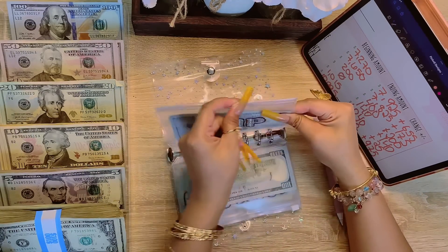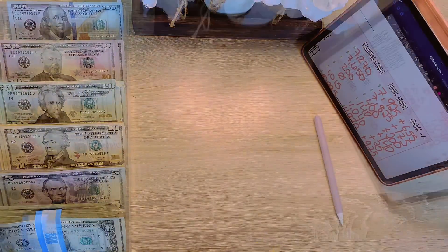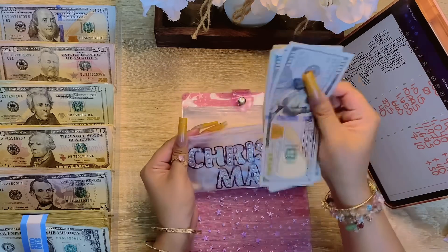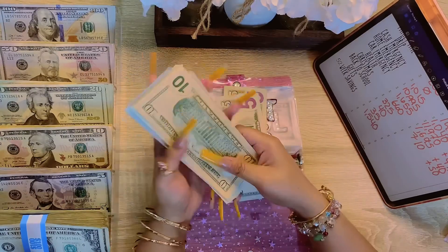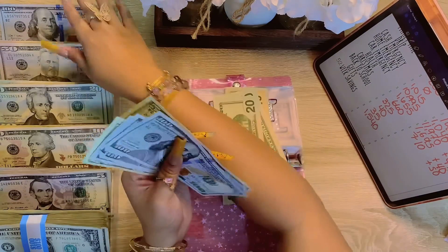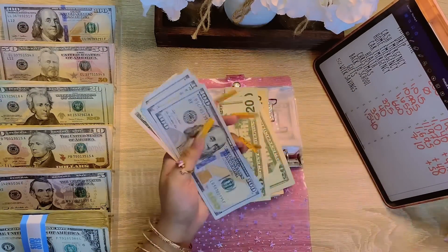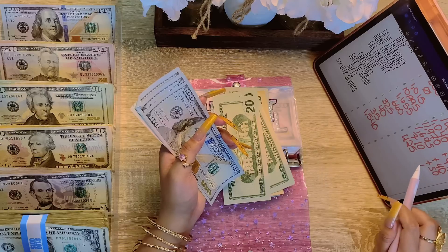Okay guys, on to my pink binder. Starting with Christmas — we started the month off at $325. Let's exchange some bills, counting up. I'm going to grab a $100 banknote. We ended the month off at $425, so that is a positive $100.